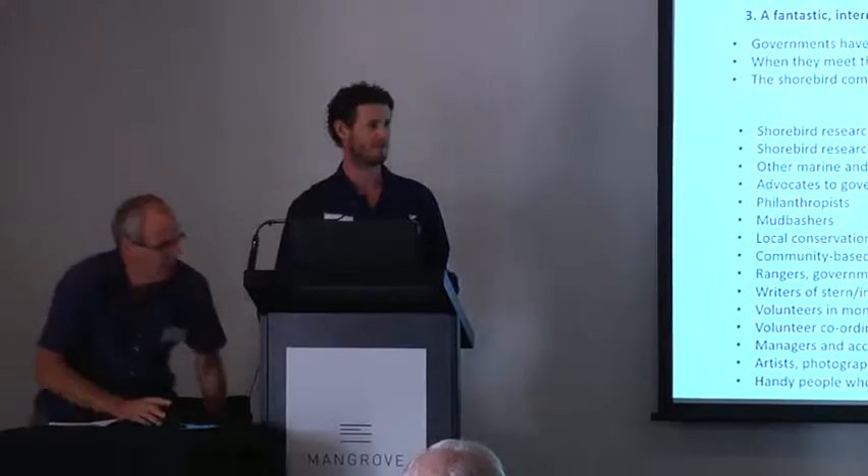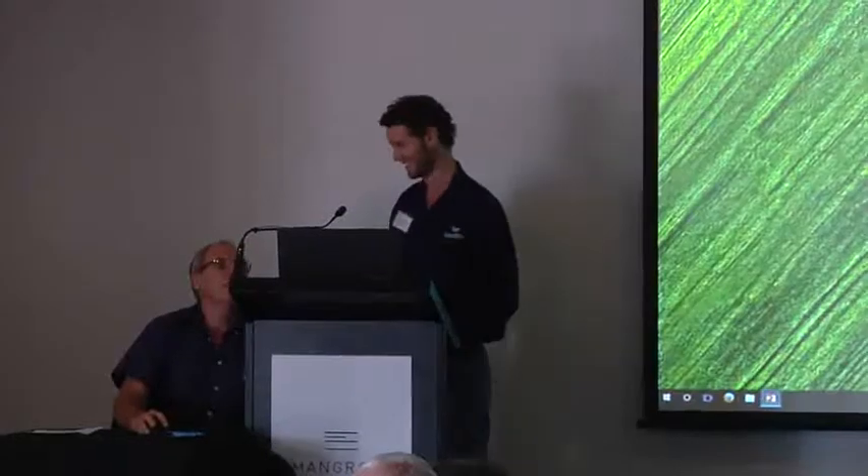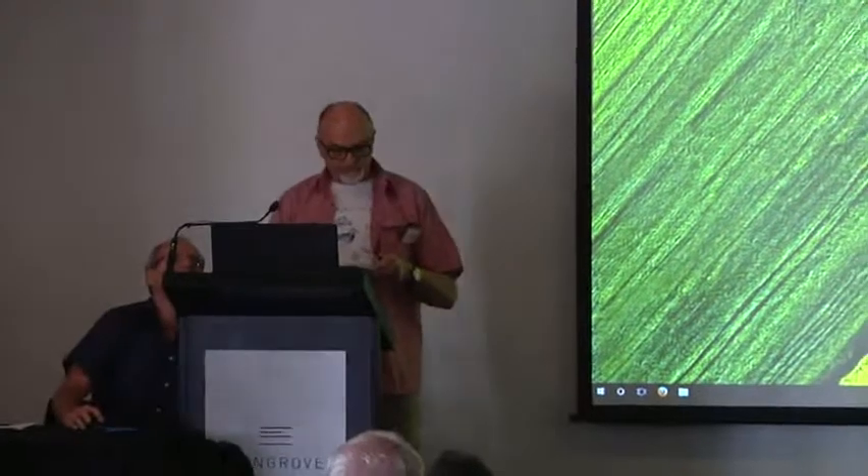I'm Andrew. I'd like to start off by thanking Natalie for her welcome to country today.